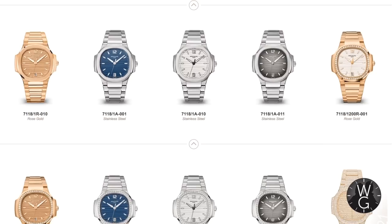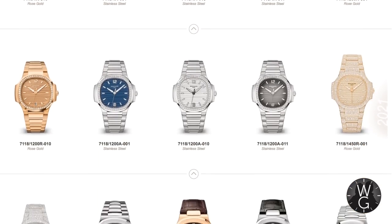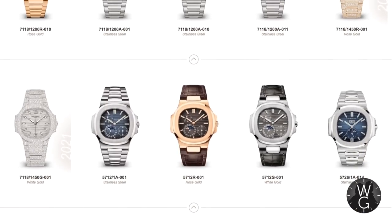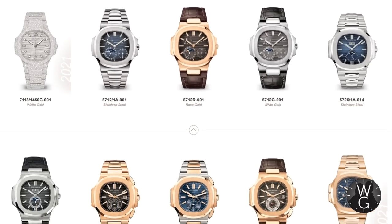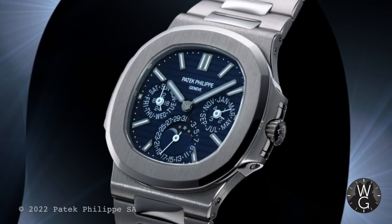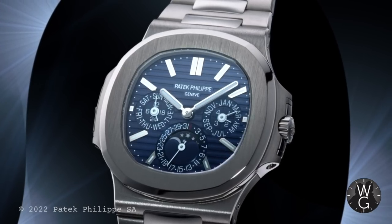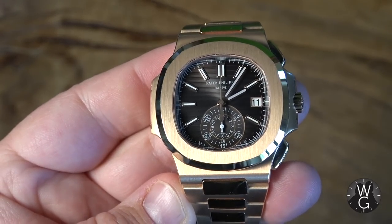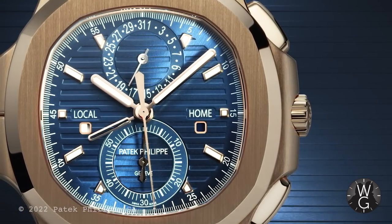We still have 27 Nautiluses in the range, including a whole suite of reference 7000 ladies models, three 5712s, and the 5726 in steel. And of course the 5740 — one of Patek's finest sports watches — the 5980s, and the range-topping 5990-1R rose gold blue dial model.